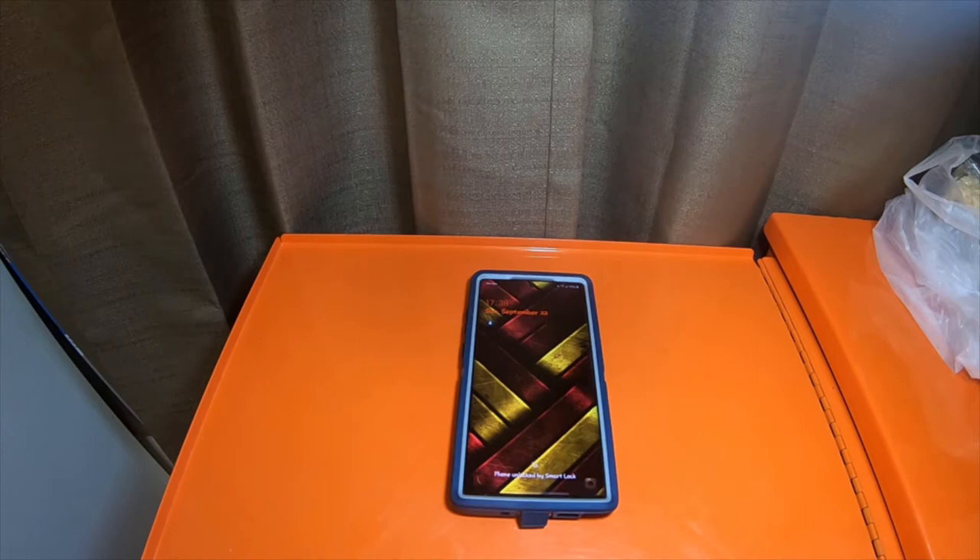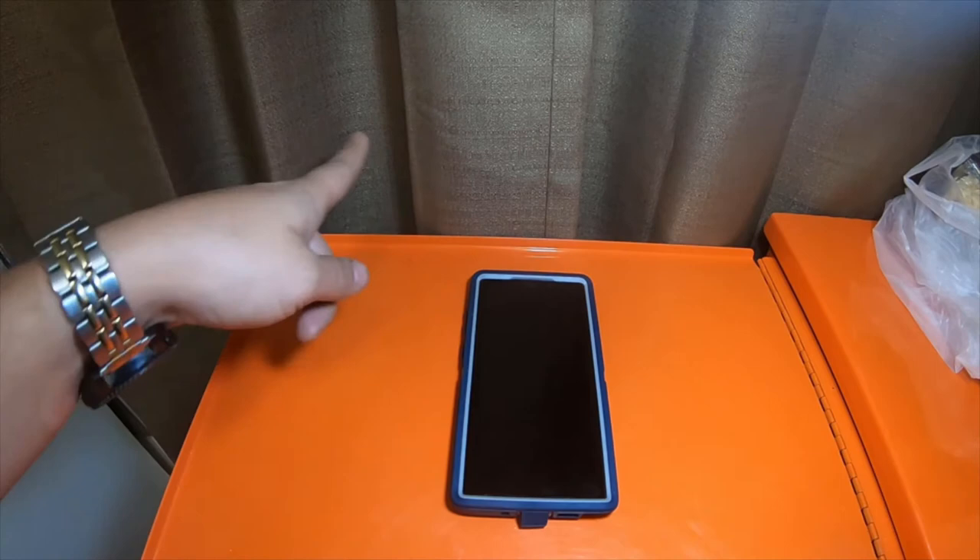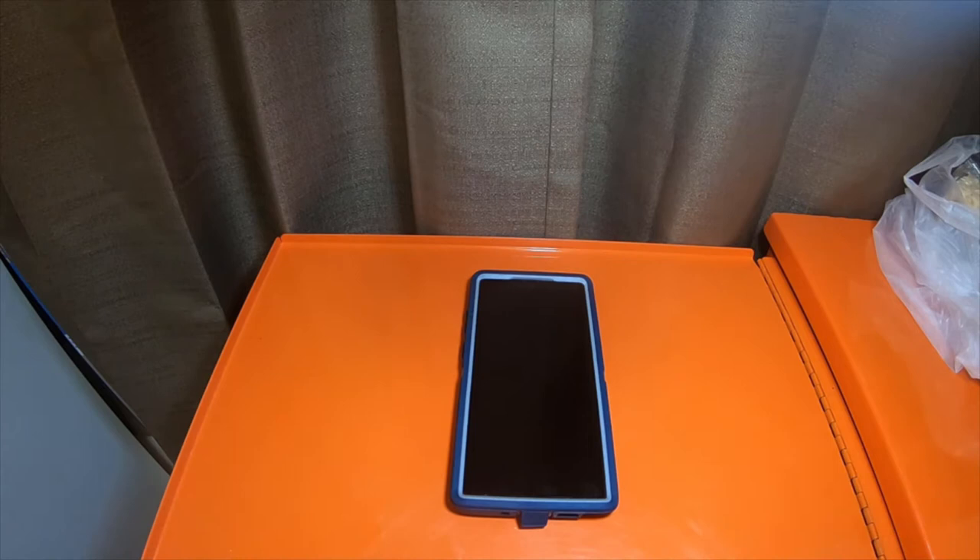The Galaxy Note 10 has a 3,600mAh battery; the Note 10 Plus has a 4,300mAh battery. Both support wireless charging and Qualcomm Quick Charge 2.0, and both have an IP68 water-resistant rating. The Note 10 weighs 168 grams (5.9 oz), while the Note 10 Plus weighs 196 grams (6.9 oz). The Note 10 dimensions are 151 x 71.8 x 7.9mm and the Note 10 Plus is 162 x 77.2 x 7.9mm.